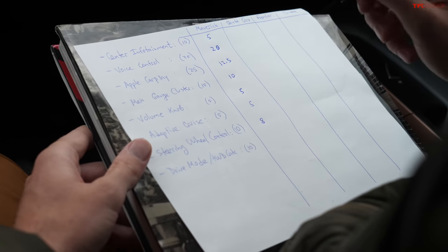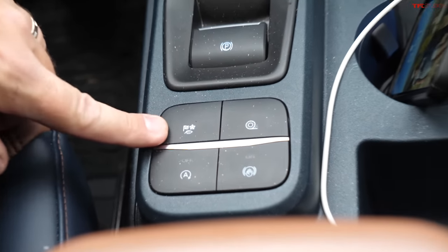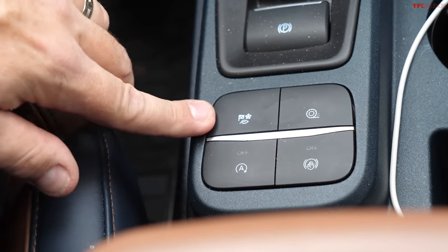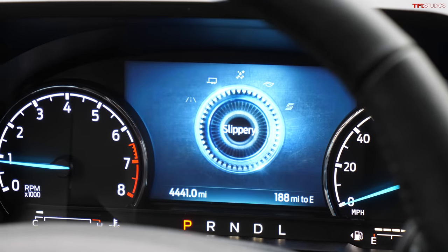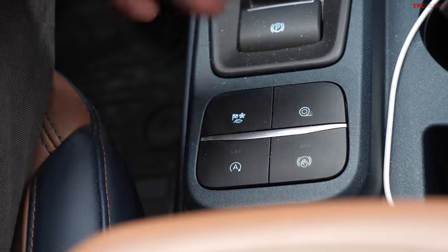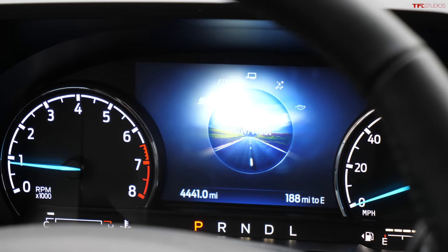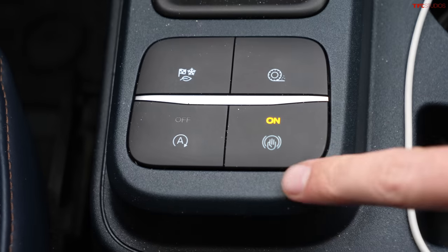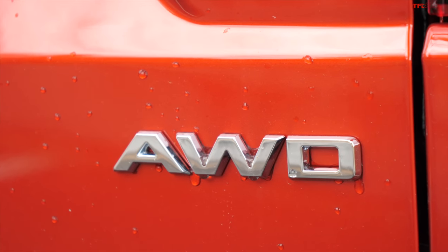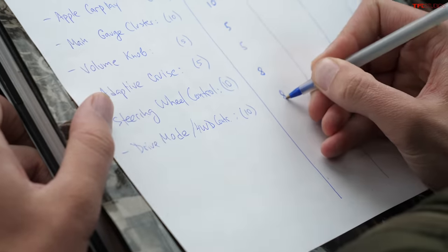Drive modes are accessed via four giant buttons, but it's hard to understand what the icons mean — a little flag and a leaf symbol aren't very clear. There's one button for traction control and another for auto hold. Because it's a full-time all-wheel drive system, there's no separate four-wheel drive switch. They rate drive modes and controls 8 out of 10, then move on to the Hyundai Santa Cruz.